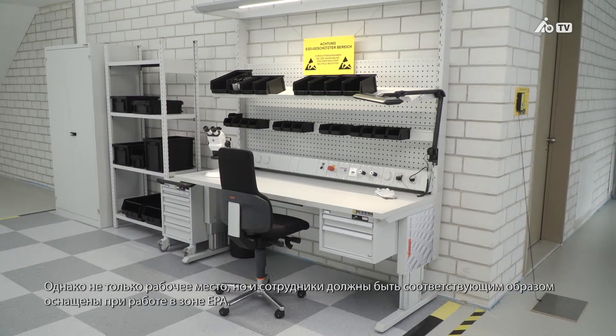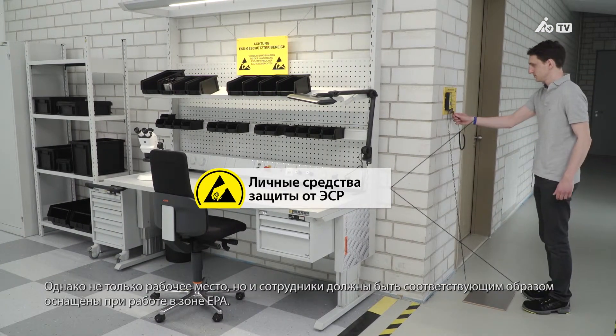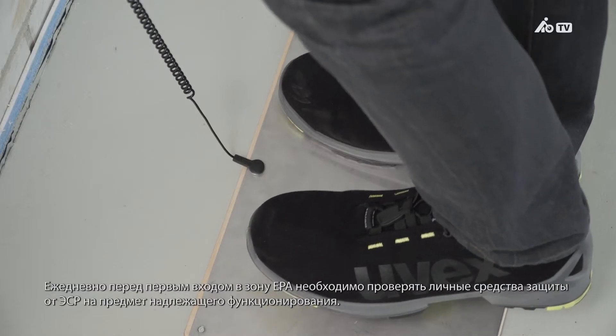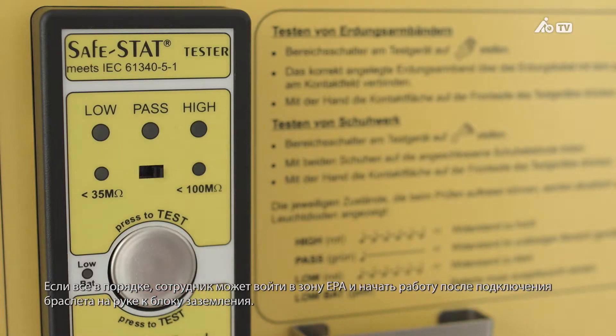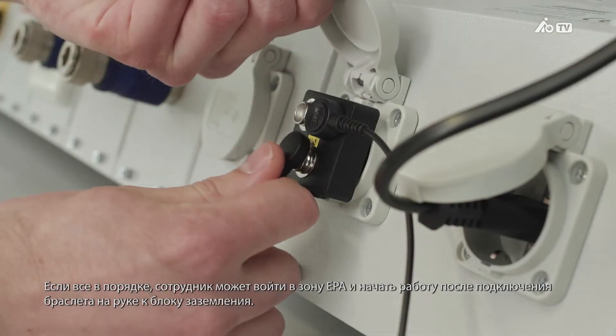Not only the workplace has to be appropriately equipped, but so too do employees if they're working in an EPA. Personal ESD protective workwear has to be checked every day before entering the EPA to ensure it's working correctly. If it is, the employee may enter the EPA and start work after connecting the wrist strap to a grounding component.